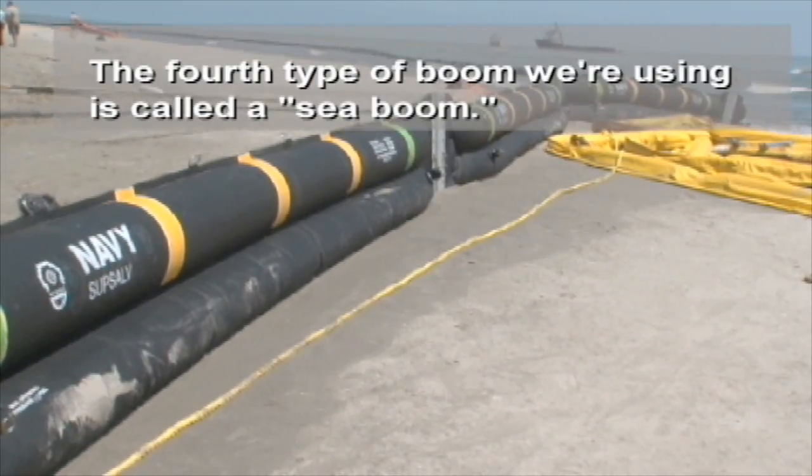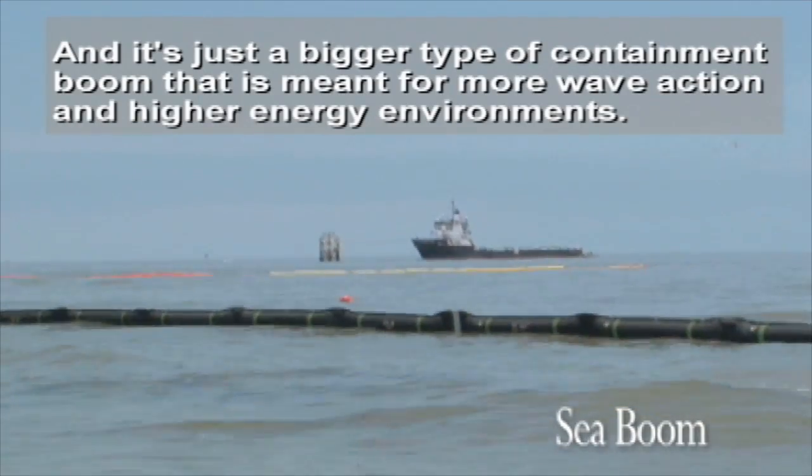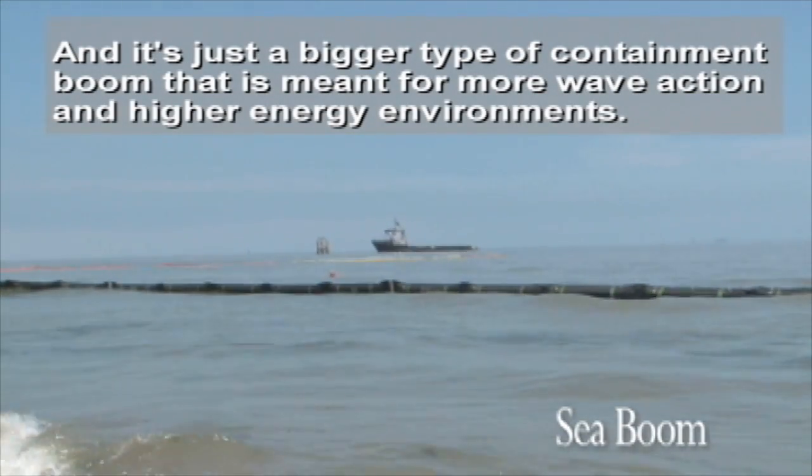The fourth type of boom that we're using is called sea boom, and it's just a bigger type of containment boom that is meant for more wave action and higher energy environments.